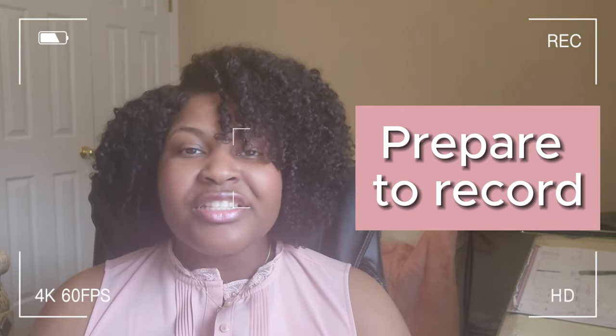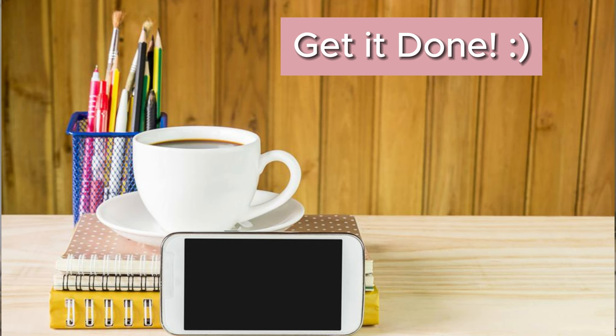After that's all done, hop over to Canva or a similar software to create a scroll-stopping thumbnail. Next, you want to prepare to record. On your cell phone, pick the highest resolution, then set your cell phone up on the tripod or whatever makeshift setup you've created, and press record.